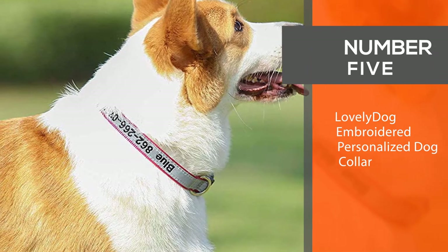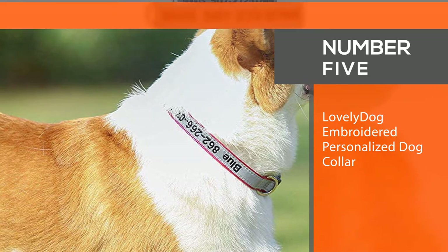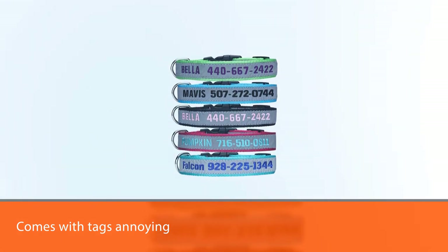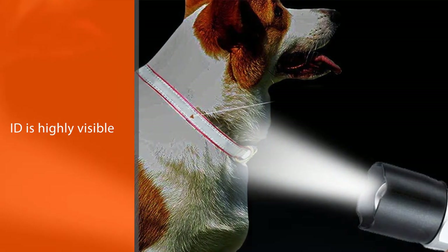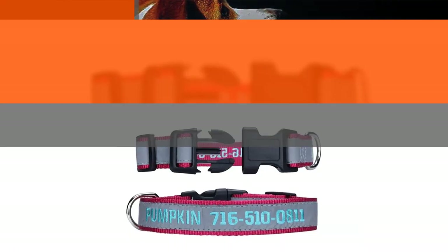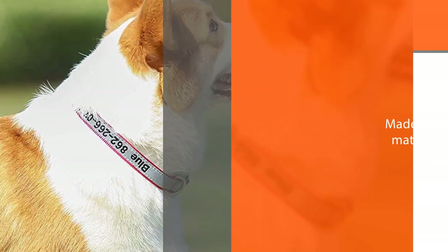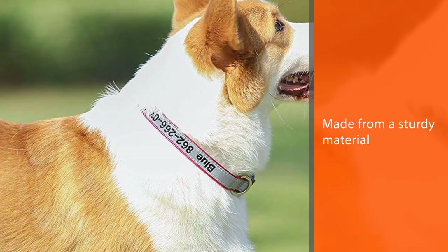5. Lovesy Dog Embroidered Personalized Dog Collar. This Lovesy personalized embroidered dog collar is perfect for your pup if you find the jingle that comes with tags annoying. The ID is highly visible and reflects silver in the dark. It can take a little longer than normal to have the collar customized, but it will be well worth the while. It is made from a sturdy material, easy to use with a buckle, and doesn't fade or run when washed.